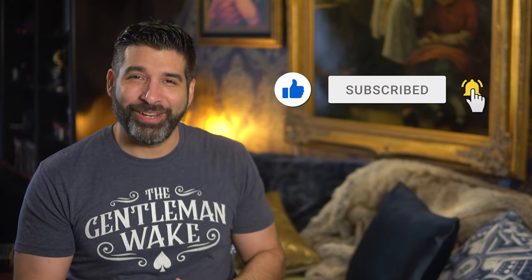And remember, for the best in content for playing card enthusiasts, like, subscribe, and hit that notification bell.